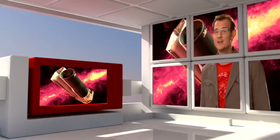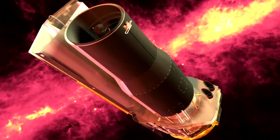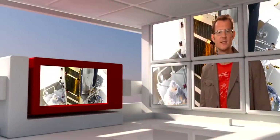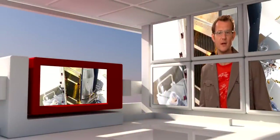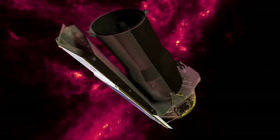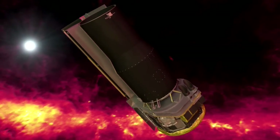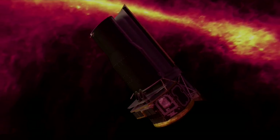Hubble is not the only telescope in space. This is NASA's Spitzer Space Telescope, launched in August 2003. In a way, it is Hubble's equivalent for the infrared. Spitzer has a mirror that is only 85 cm across, but the telescope hides behind a heat shield that protects it from the sun, and its detectors are tucked away in a dewar filled with liquid helium. Here, the detectors are cooled down to just a few degrees above absolute zero, making them very, very sensitive.